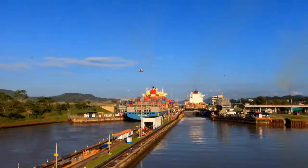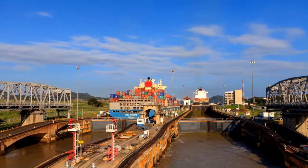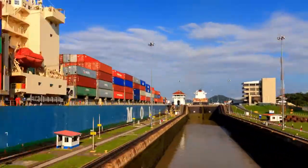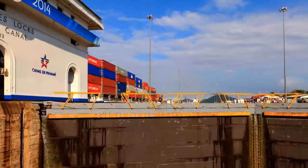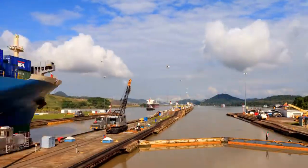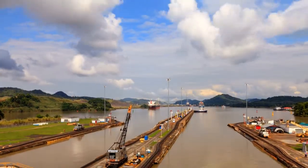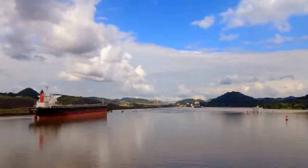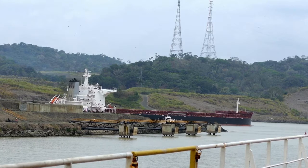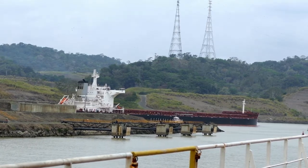The Panama Canal is a man-made 82-kilometer waterway in Panama that connects the Atlantic and Pacific Oceans and separates North and South America. The Panama Canal runs across the Isthmus of Panama and serves as a passageway for maritime traffic. Panama owns and administers the canal.